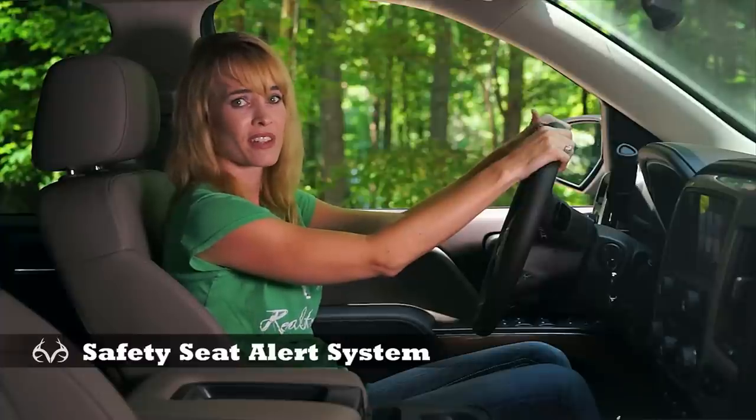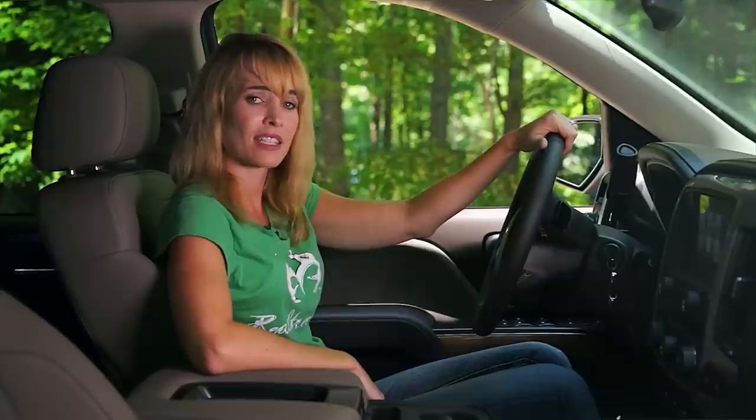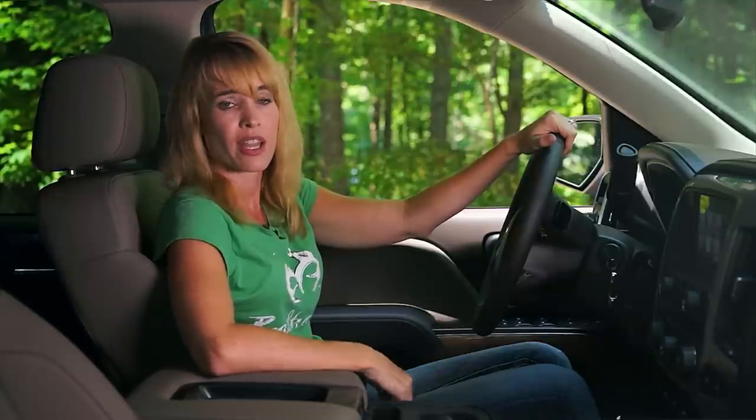With four kids, safety is extremely important to me. One of the things I love about this truck is the safety alert system. It has a lane departure warning — if you veer into the other lane, the seat will alert you. It also has a front collision warning so the seat will alert you if you get too close to the car in front of you.